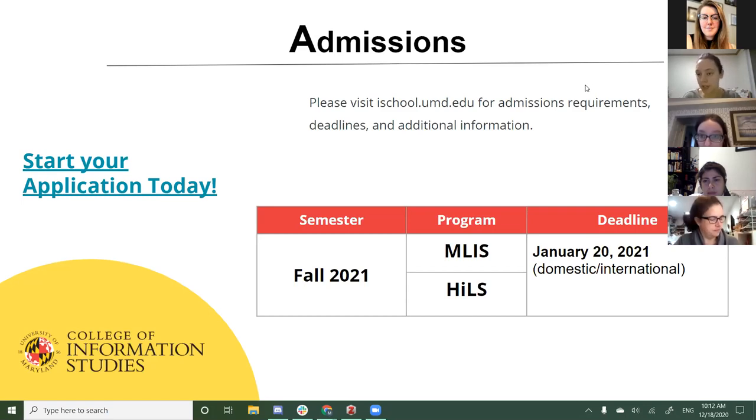The Hills application in the system was showing December 15th or December 20th early on, but if you started an early Hills application, that deadline was not correct. The Hills deadline is January 20th.